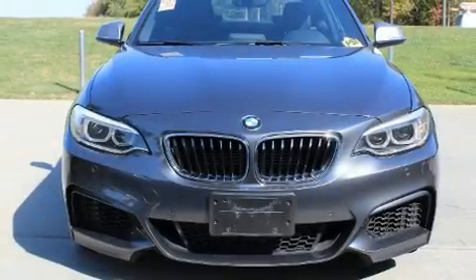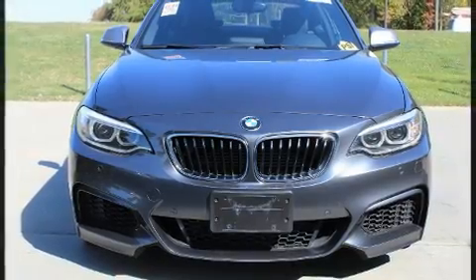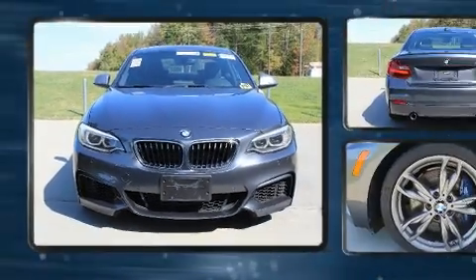The 2014 BMW M235i. This two-door, four-passenger coupe just recently passed the 20,000 mile mark.